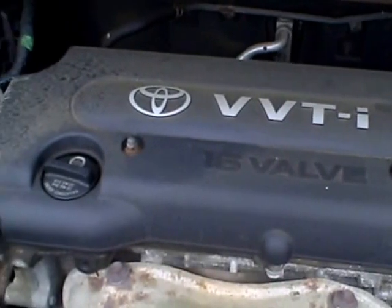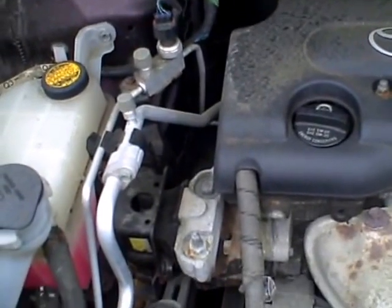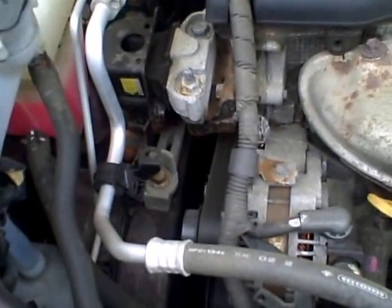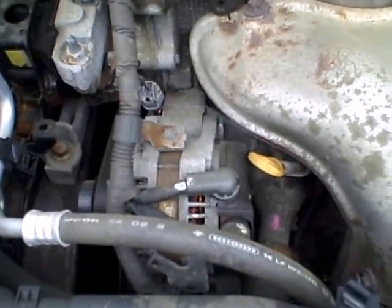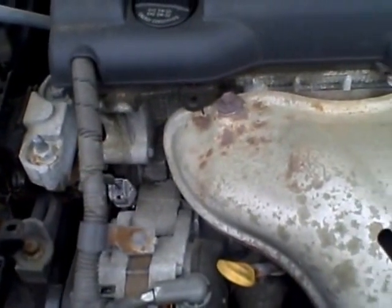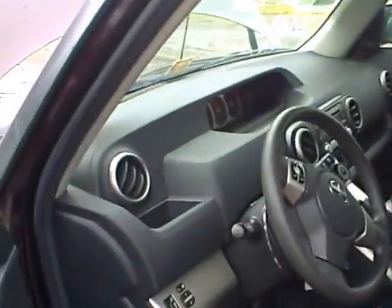This is a 2.4 liter motor. It has a 5 speed transmission behind it or beside it. The motor sounds real nice. We're going to try the transmission in this RR139 at Lew's Auto Service and Salvage.